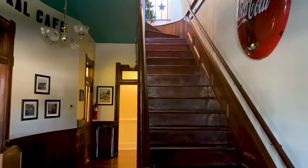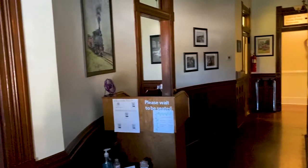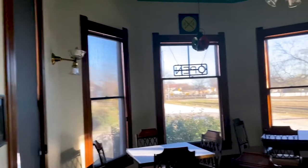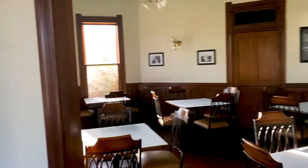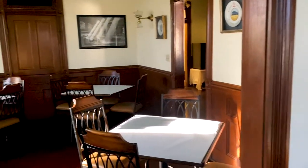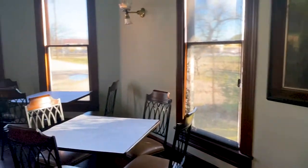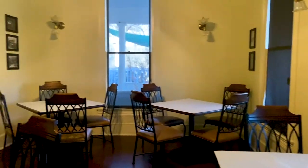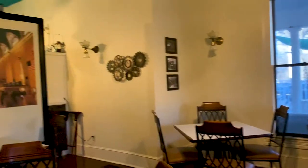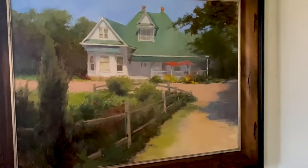Anybody that has seen the original movie knows what is upstairs. Don't go upstairs. It is a full-fledged restaurant now. Does any of it look familiar to you? You can actually eat in any one of the rooms that's available. I kind of feel this picture — it makes it look really classy.